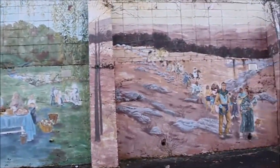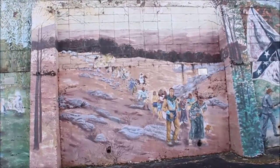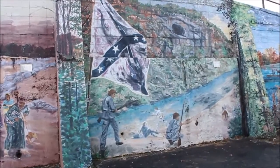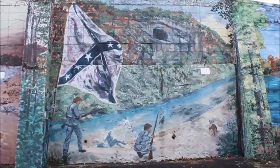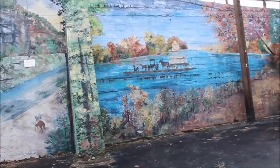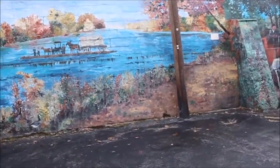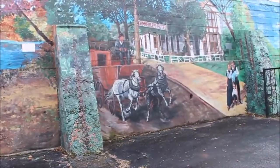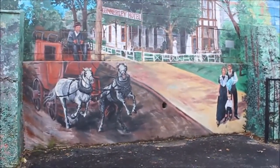This mural features different stages of Harrison's history. There is the removal of the Indians on the Trail of Tears, the Civil War themed part of the mural you can see here, and there are some probably early settlers to this area crossing the river on a ferry. Hospitality is featured with the first hotel.